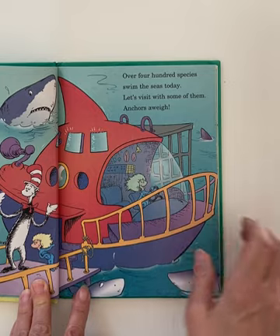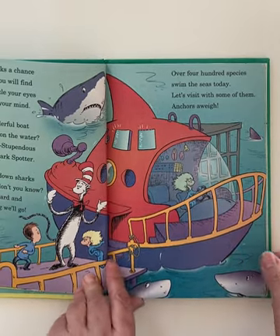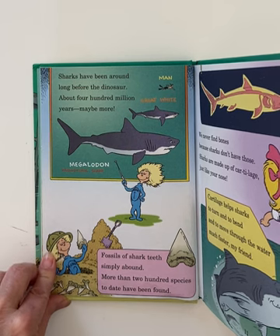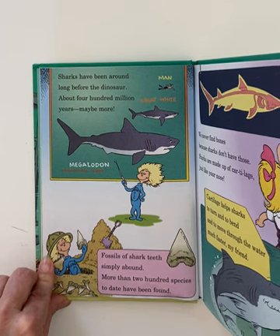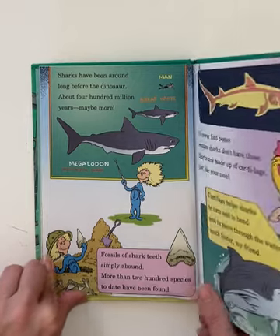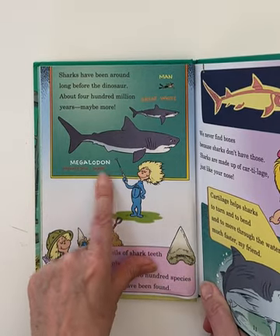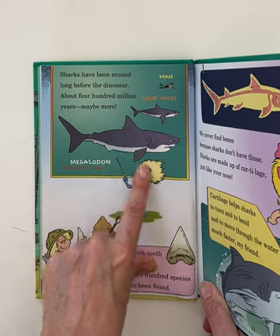He looks very happy, doesn't he? Sharks have been around long before the dinosaur — about 400 million years, maybe more. Can you see these? They're comparing the size: the man, the great white, and then this is a prehistoric shark called a megalodon. Much, much, much bigger.